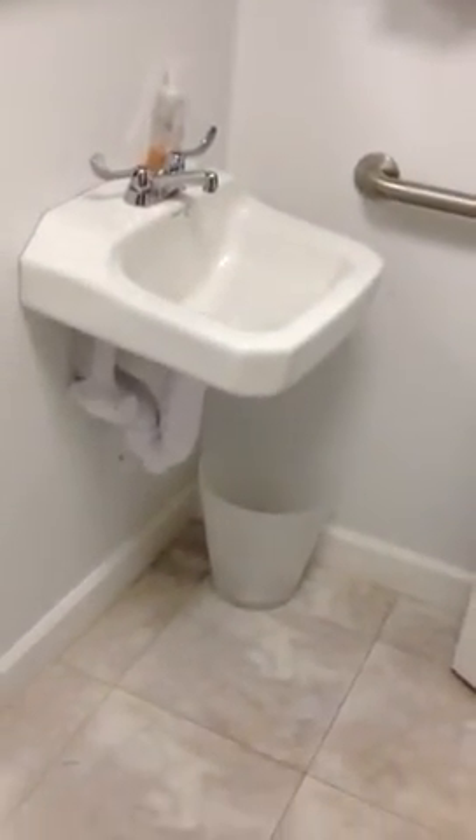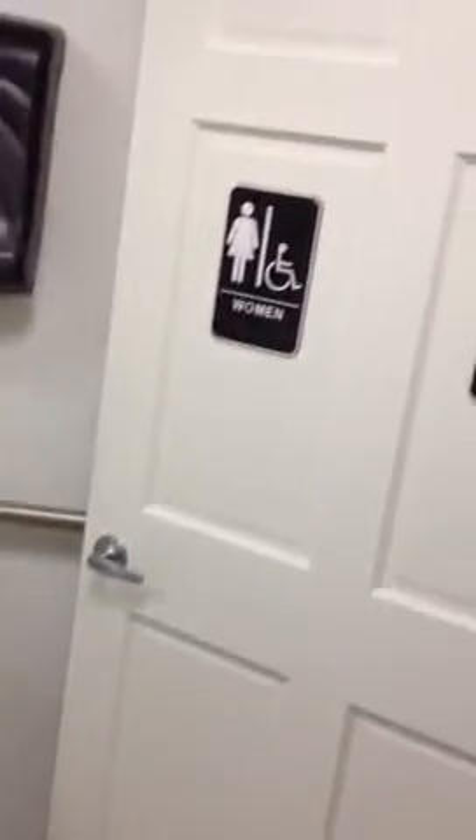All new plumbing had to be run. New door, new signs.